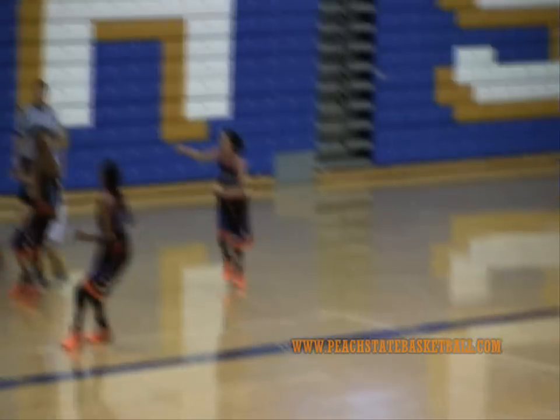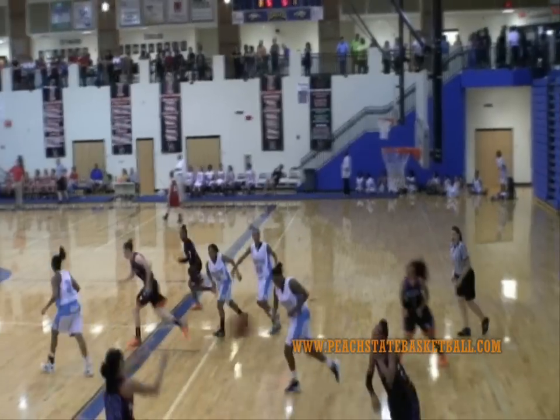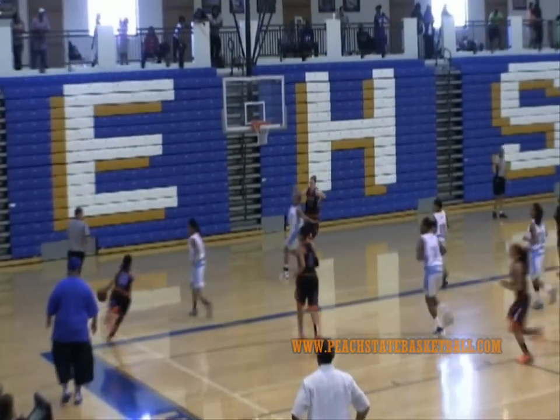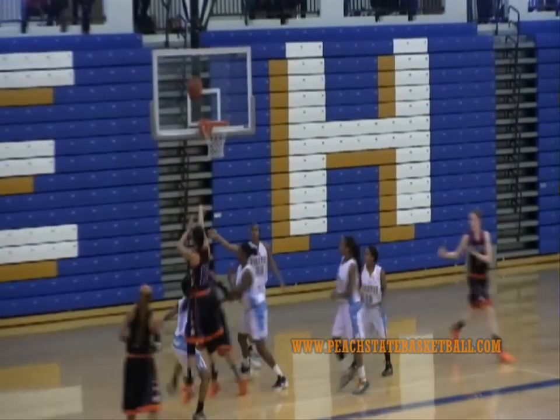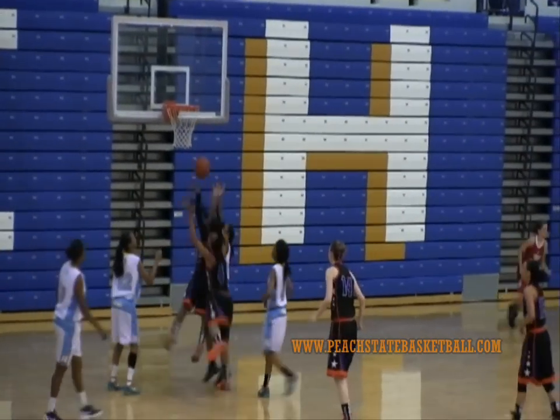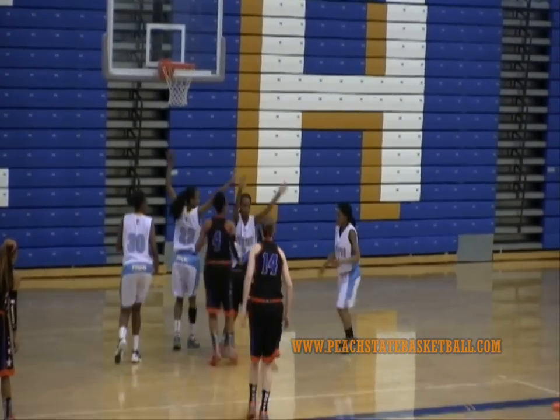That translates right over to the court, and with her ability to make shots — we talk a lot in the lab, Jonathan Hemingway is actually here with me right now, our assistant director of scouting — we talk a lot about the ability to make shots as we watch this NCAA tournament. Holland is going to provide the Blue Devils with that kind of scoring option when she gets to Durham in the fall of 2013.